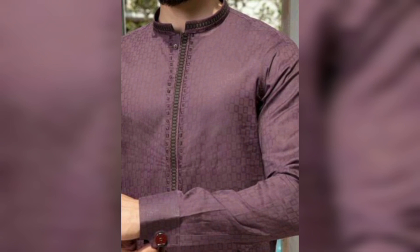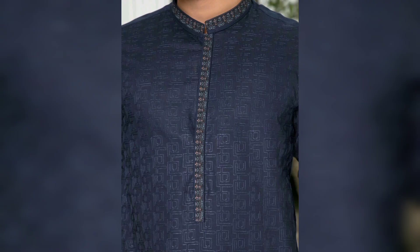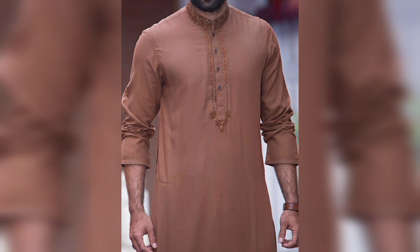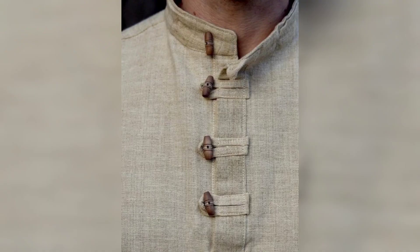Mostly tailors are searching for stylish and unique color ideas for their customers' kurtas and shirts. This is an amazing and attractive design for them — they will get new ideas and new designs. They can make stylish and trendy color designs like these ideas.